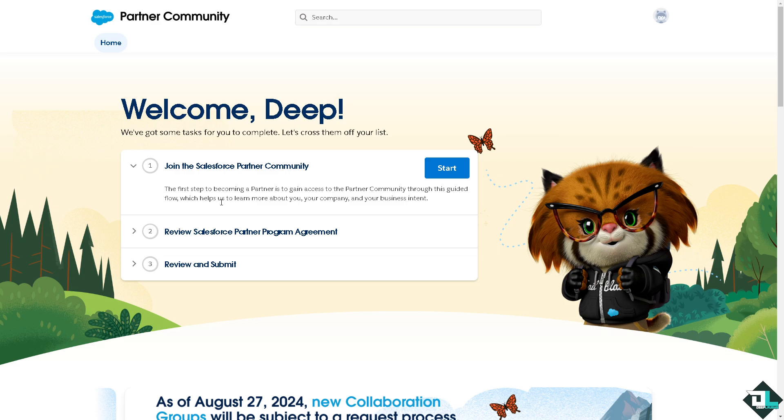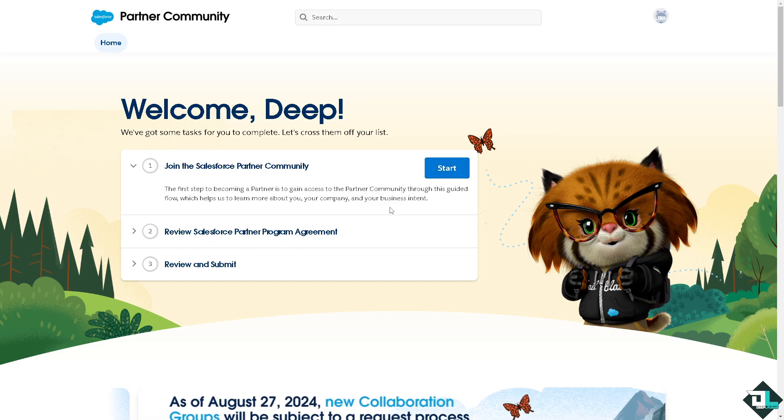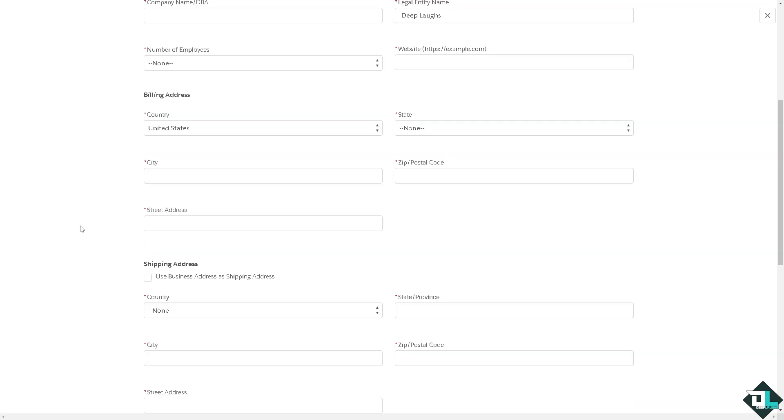If you click on the second option, you will see three steps: Step 1 is to join the Salesforce Partner Community, which is the first step to becoming a partner through this guided flow. Step 2 is to review the Salesforce Partner Program Agreement. Step 3 is to review and submit. Click Start and you will be forwarded to another page. In the partner application, you need to provide as much information as possible: first name, last name, email, job title, phone number, business information, legal name, number of employees, website, and billing address.